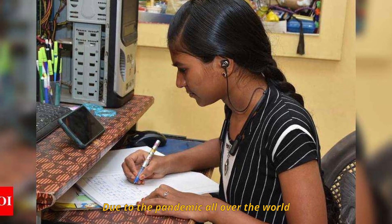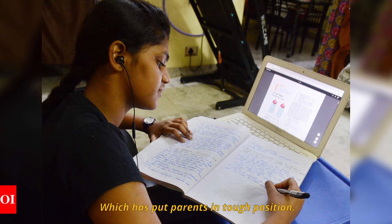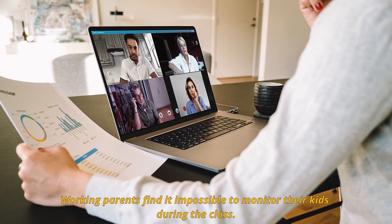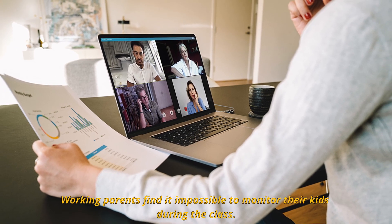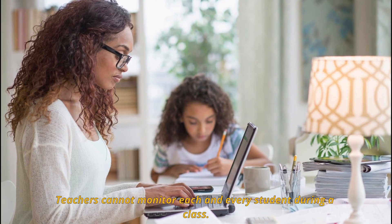Due to the pandemic, all over the world, students are forced to continue schooling online, which has put parents in tough situations. Working parents find it impossible to monitor their kids during the class. Teachers cannot monitor each and every child during class.